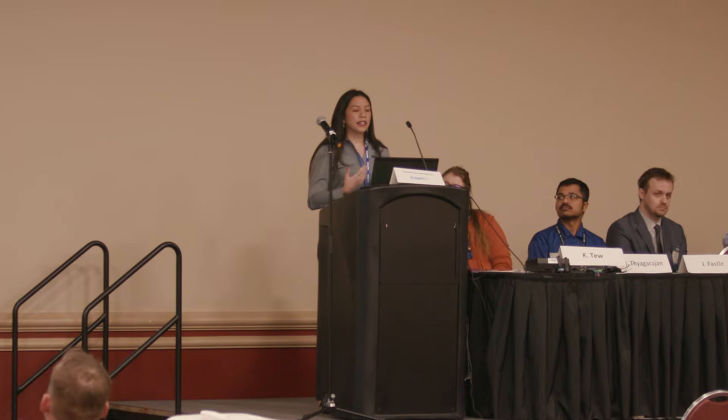Everybody's experiencing staffing issues during the great resignation. Say the mine site has to often pull a truck driver off to perform other tasks — what is the fleet productivity with one less truck? What's the impact to production using three instead of four? We go back to the results screen and see that it's about a 10% reduction in overall productivity if we have to take that operator from a manned truck and move them to other tasks within the site.